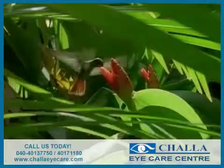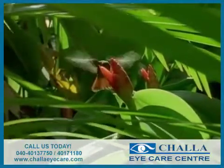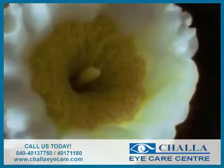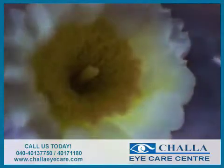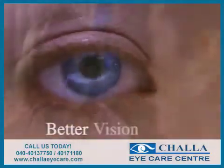Vision that is far more predictable with technology that is uniquely safe and precise. And since we are dedicated to providing you with the best vision possible, our office is now equipped with Intralase. Better technology, better results, better vision.